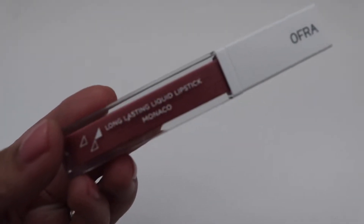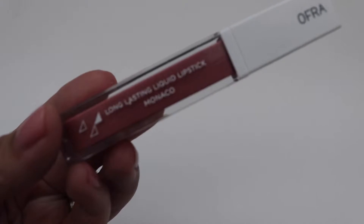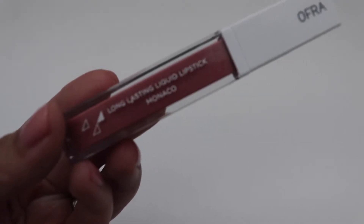Next we have Ofra. This is a long lasting liquid lipstick. I really like Ofra lipsticks. This runs for $20.